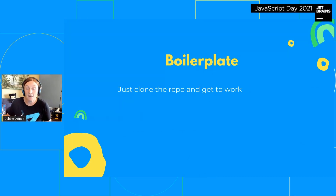Building a boilerplate project is a perfect solution — just clone the repo and get to work. I actually have a Nuxt boilerplate project on my GitHub: you take it, use it, and you have everything set up — ESLint, Prettier, all those config files are done. It's fantastic.